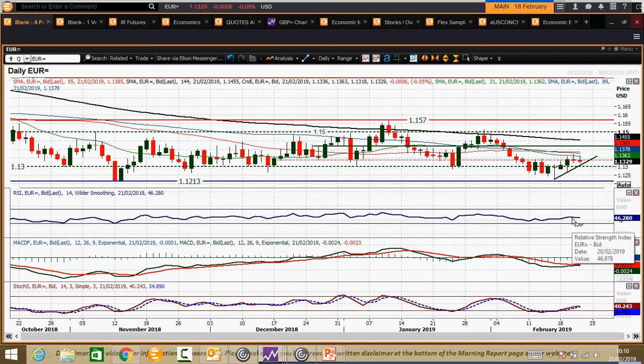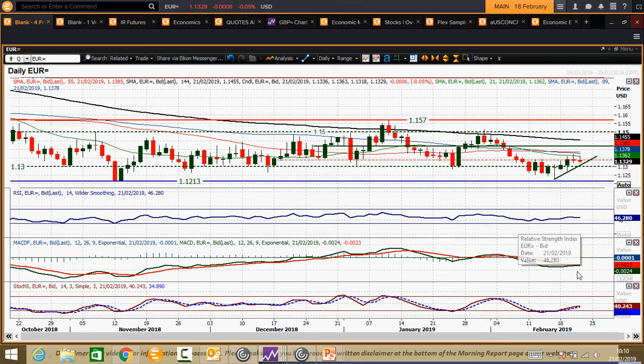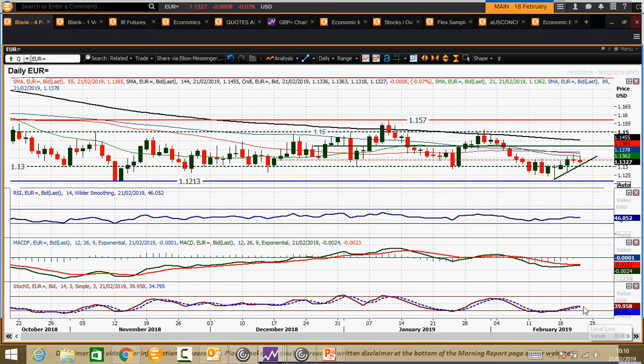RSI hit the buffers around 46, but there is still the near-term prospect of a bull cross on MACD and a little uptick on stochastics. It's still in this crossroads territory between the 1.30 figure and 1.3445, seeing as we keep gravitating back into that level.